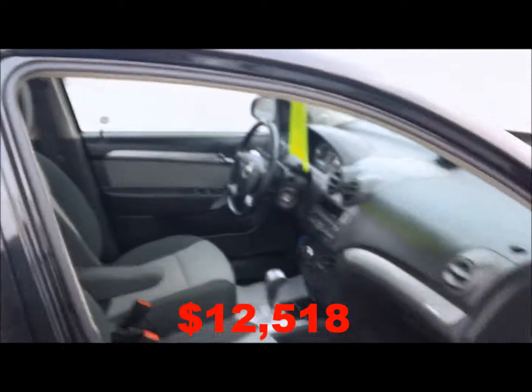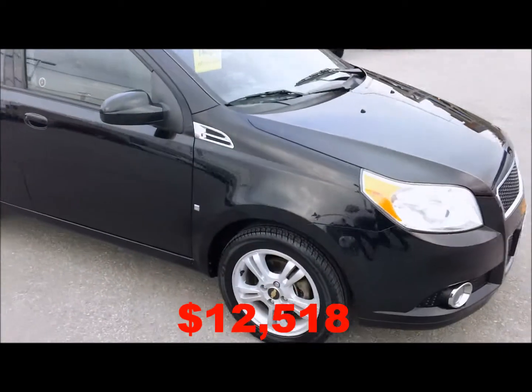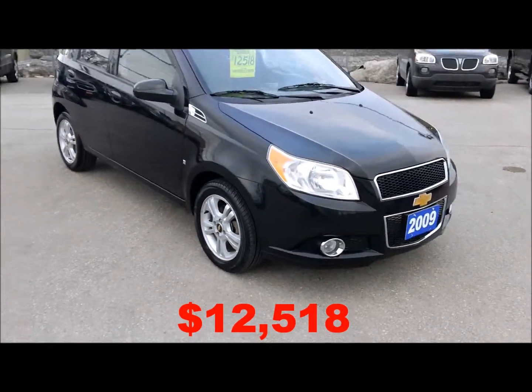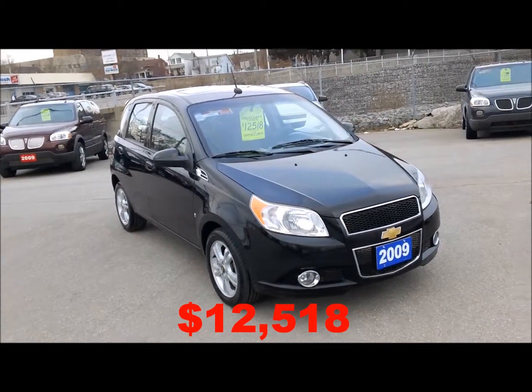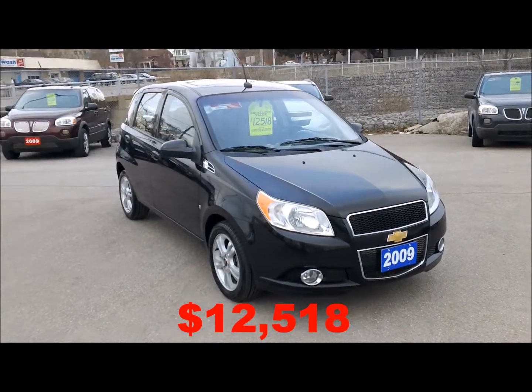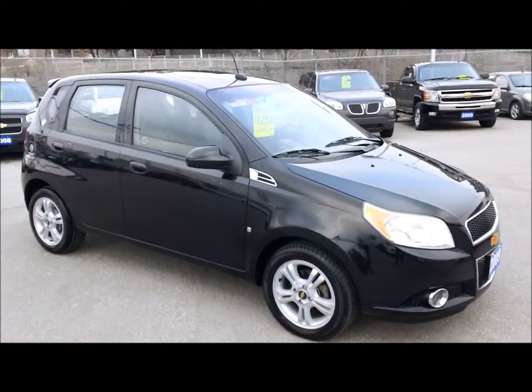Like I said, only 55,000 kilometers on it, sold under the GM Optimum used vehicle program. If you'd like more information on this car, give us a call at 1-877-710-CHEV, or email us at sales at Ontario Motor Sales dot com. Thanks for checking out this video and we'll talk to you soon.